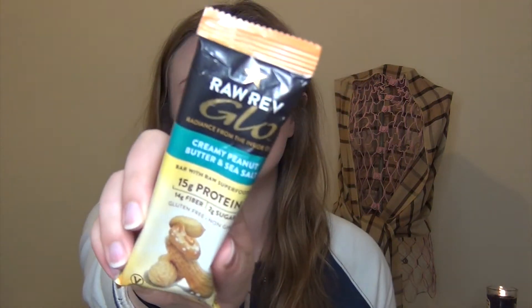This is Raw Rev Glow — Radiance from the Inside Out, Creamy Peanut Butter and Sea Salt. It has 15 grams of protein per bar with raw superfoods, gluten-free, non-GMO, lots of fiber, and only 2 grams of sugar. It's really soft, and it says it is vegan. That smells so delicious — I might go for that as my late night snack after filming because it just sounds really good.